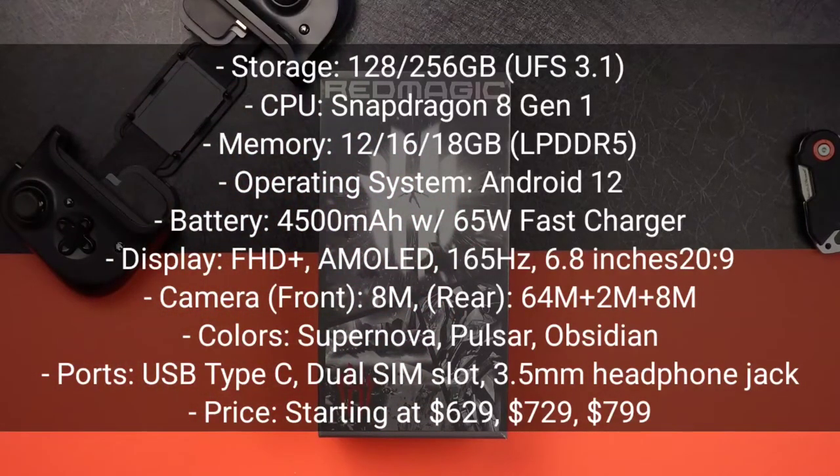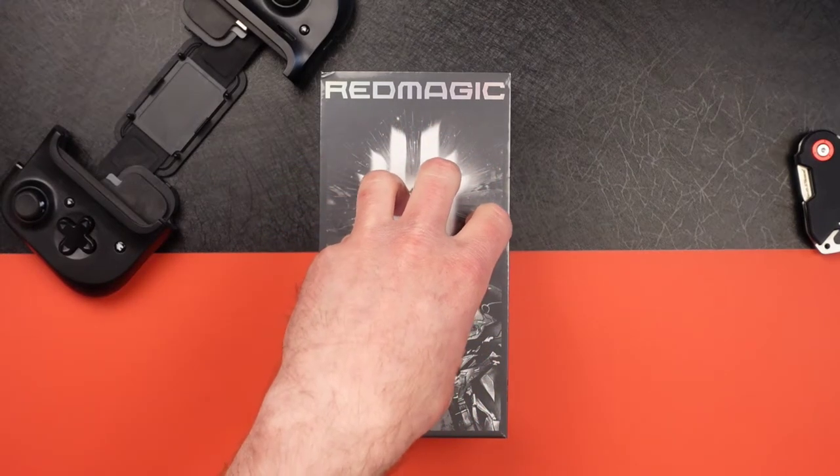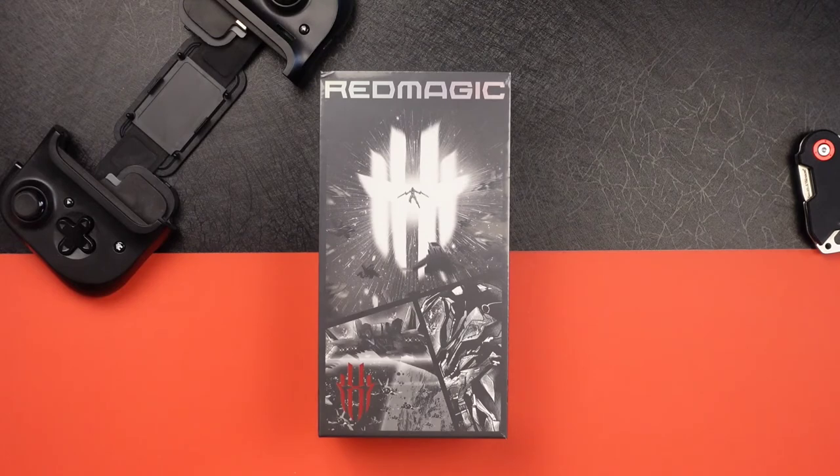The cameras are 64 megapixel wide, 8 megapixel ultrawide, and a 2 megapixel macro. It does 8K at 30 frames, 4K at 60 frames, and 1080p at 30, 60, 120, or 240. The selfie camera is 8 megapixels and goes up to 1080p at 30 frames. It's got stereo speakers and a headphone jack. There's an under-screen fingerprint reader, a 4500mAh non-removable battery. It does up to 120 watts charging but that's only in China — the international version goes up to 65 watts, and that charger is included in the box. The colors are Obsidian, Pulsar, and Supernova, and it starts at $630 USD.